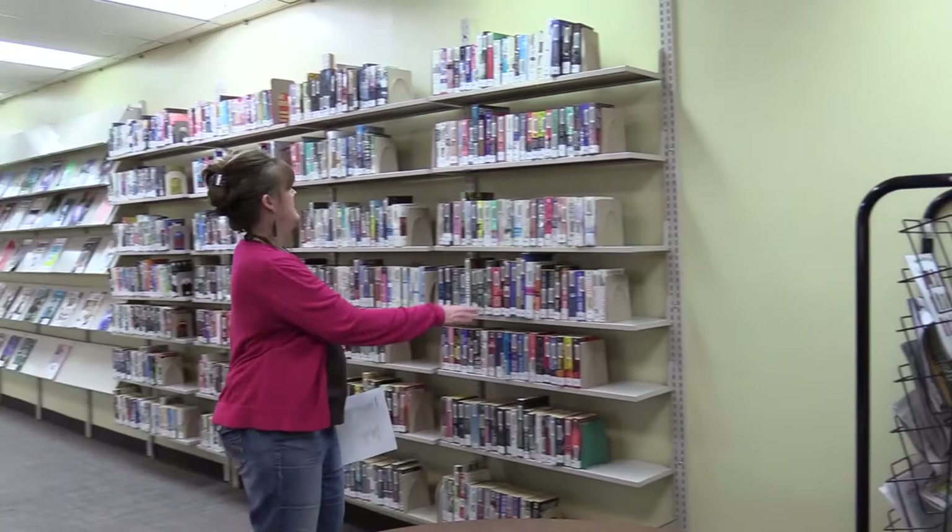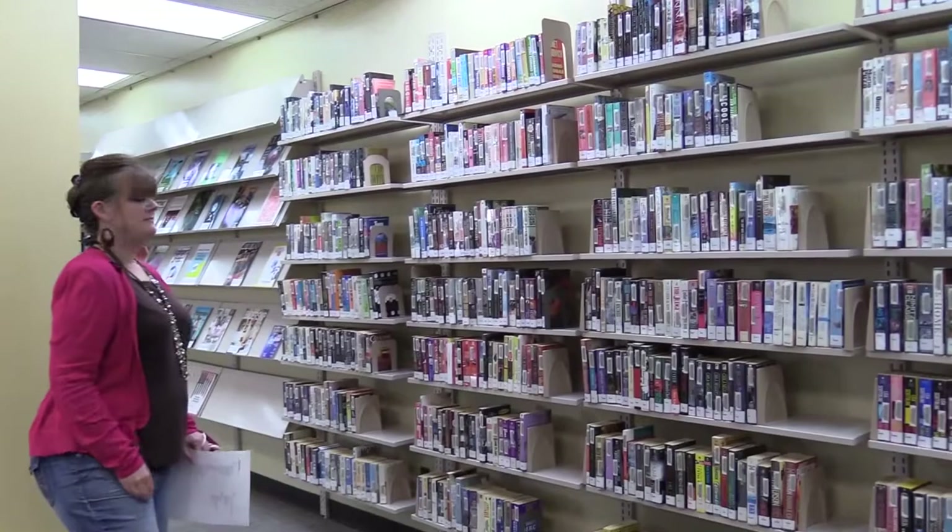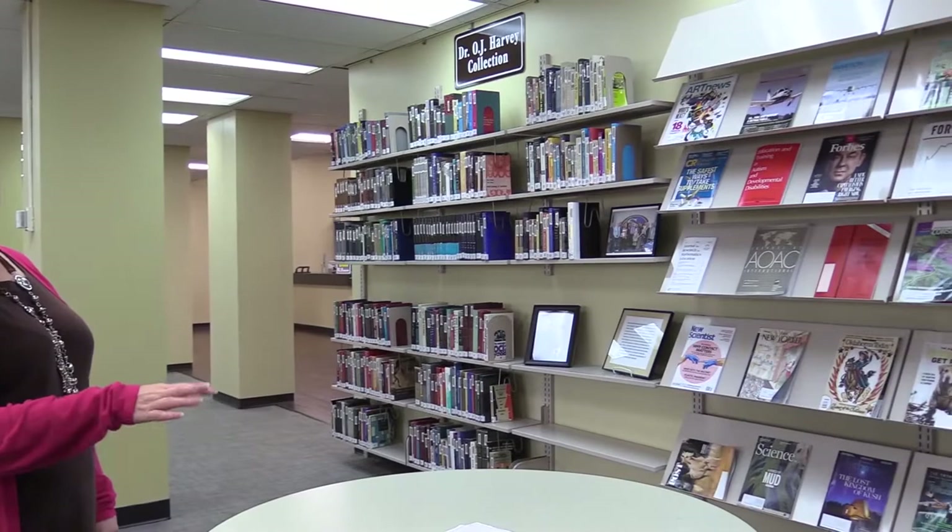In this area right here is our leisure reading, which is considered the paperback books. And in this area right here is our current magazines — non-circulating, but you can look at them here.